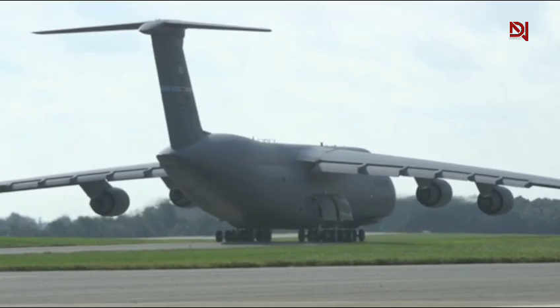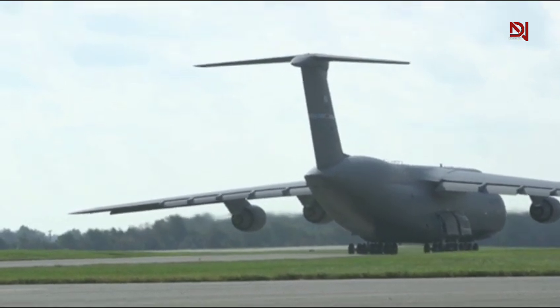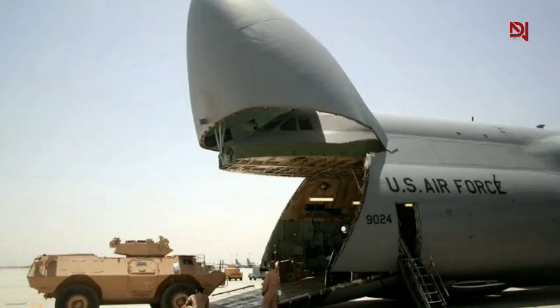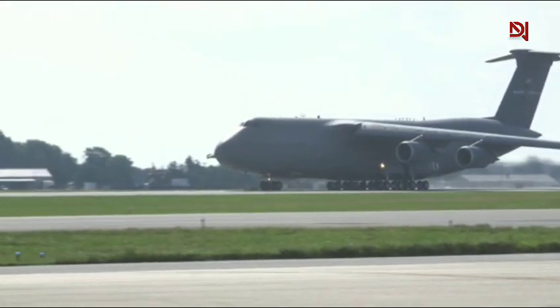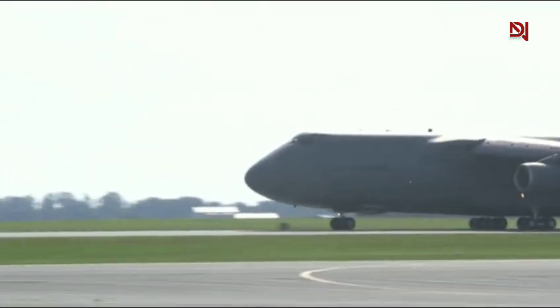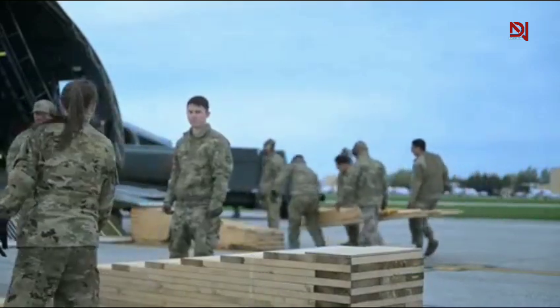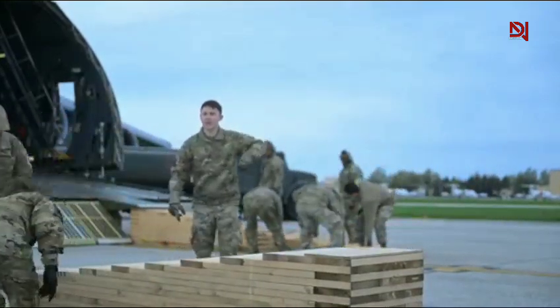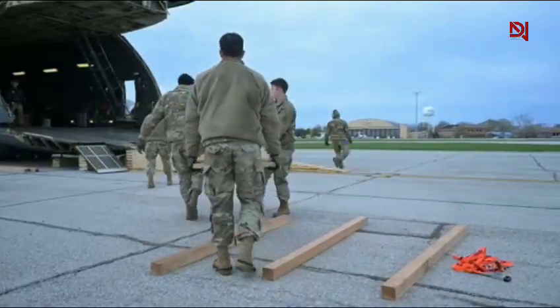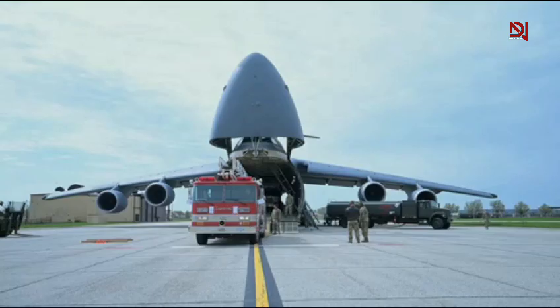The C5M isn't just built for show. It has a long record of combat and humanitarian missions that prove its value again and again. From Vietnam to Desert Storm, from Iraq to Afghanistan, and now in modern deployments in Eastern Europe and the Indo-Pacific, the Super Galaxy is the trusted lifeline of American forces. It's also a vital tool during peacekeeping operations, humanitarian aid drops, and disaster response. Whether it's delivering weapons and armored vehicles or emergency supplies and medical units, this Air Force heavy transport delivers.